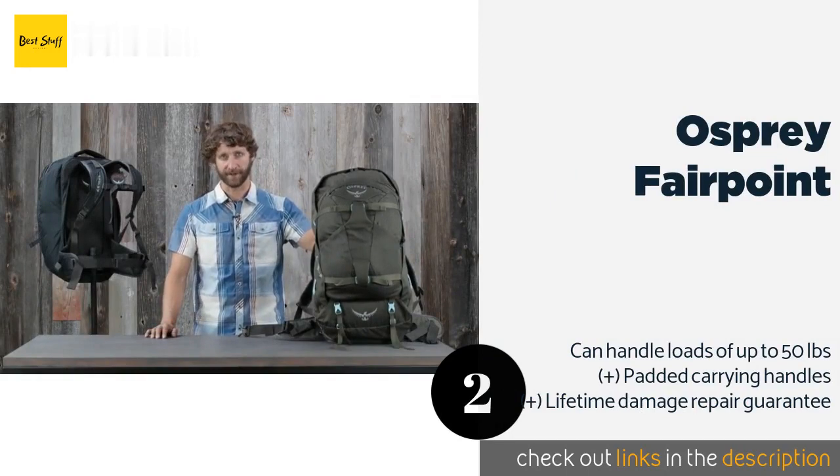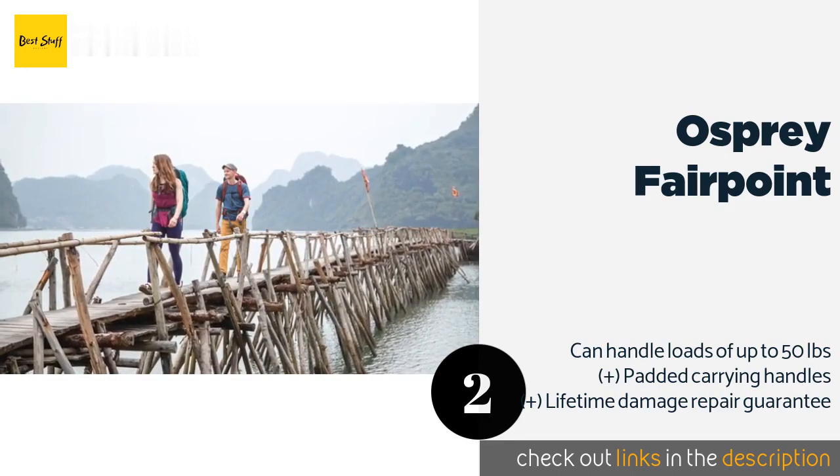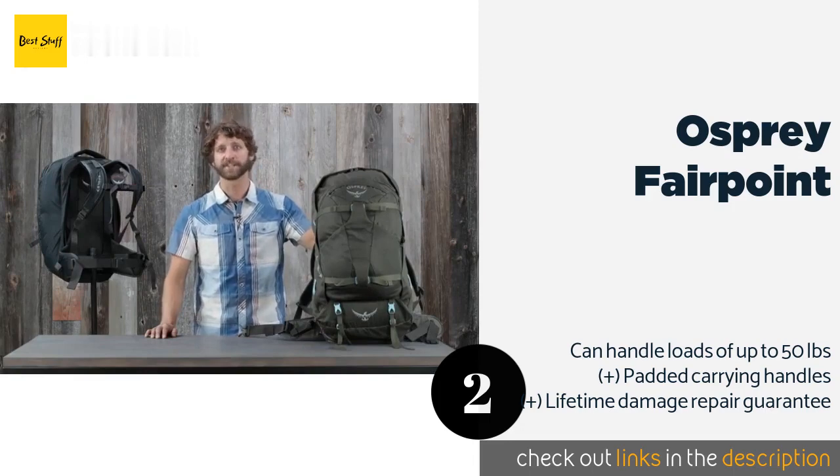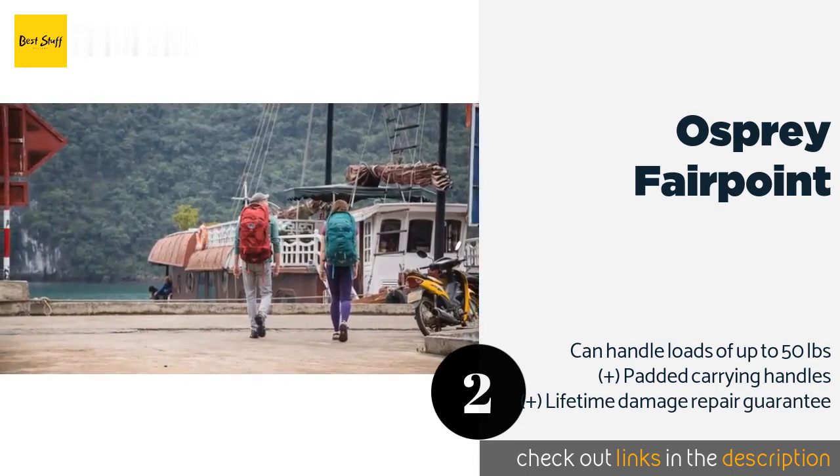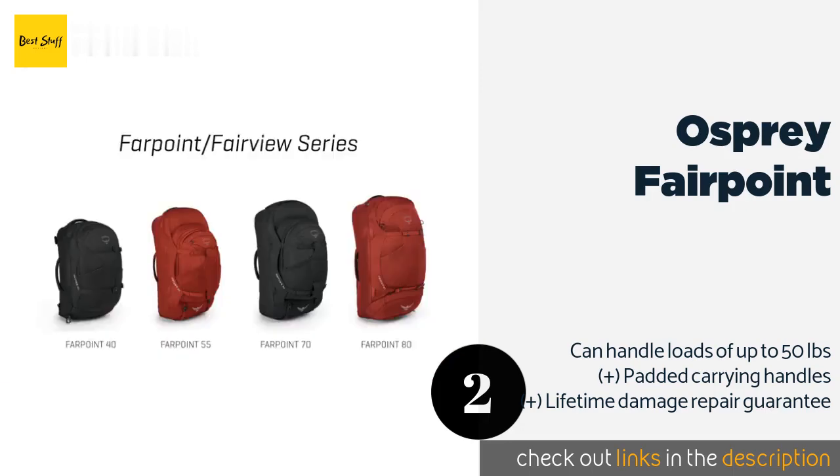The second product on our list is the Osprey Fairpoint. Lauded for its versatility, the Osprey Fairpoint is the perfect size for most travelers. While it is technically considered a 55-liter model, the main bag holds 40 liters and the other 15 are attributed to the detachable daypack. This product is available on Amazon for $159.